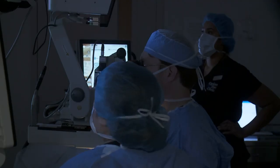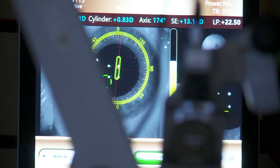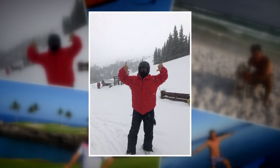Dr. Sumich says genetics only plays a small role in who gets cataracts. Some medications, eye trauma or surgery, along with having diabetes puts you at higher risk. Another risk factor is sun exposure — something Rick has had plenty of during his outdoor adventures since he was a young lifeguard.